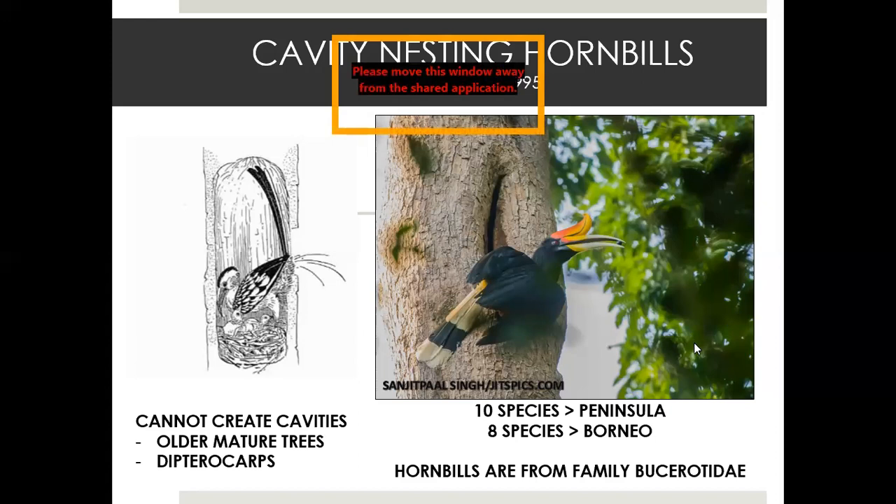This is a rhinoceros hornbill — a male — and you can tell simply by looking at the eye color. Imagine there's a female of the same size inside this cavity; she has sealed herself inside. The darker area at the entrance is the sealing material they added, which can be feces mixed with fruits. Very interestingly, hornbills add exoskeletons — the outer shells of centipedes and millipedes — meshing it together to create a really hard sealing material. This protects against snakes and acts as a defense mechanism, and may also help regulate the microclimate — temperature and humidity — inside the cavity.